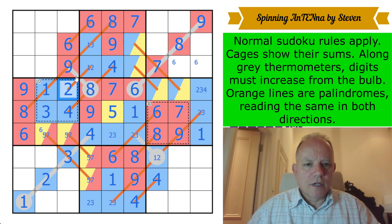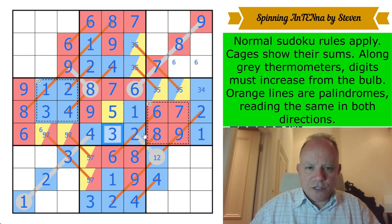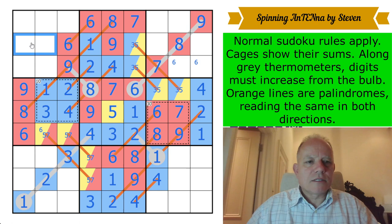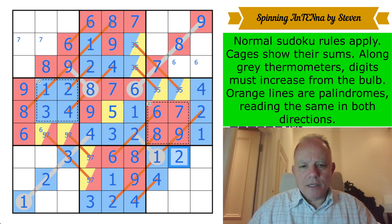We get a 4 on this palindrome. We know where 4 goes in this box — it's there — so we can fill that in. That makes this a 3, unlocking that whole cage. This becomes a 2, that makes this a 3, that fixes things. The palindrome is also fixed: 1 and 2 there. This is now a 3/5 pair. That's going to do a ton of damage — this becomes a 2 on a thermo tip, so that becomes a 1. This is now a 4.